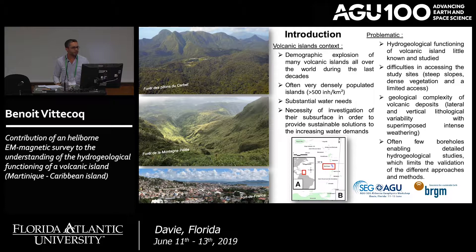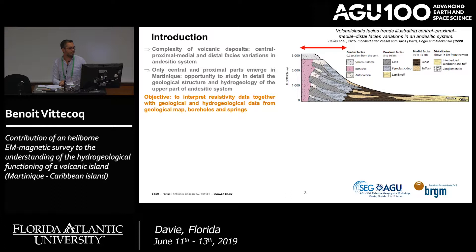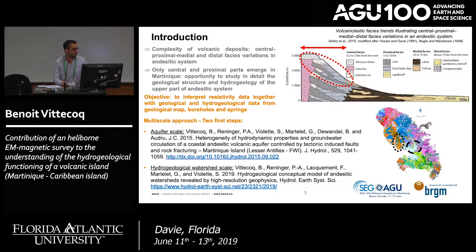This figure shows the complexity of volcanic deposits. We have a wide dispersion of facies between the proximal, medial, and distal facies. The specificity of Martinique is that only the central and proximal parts emerge, which is a good opportunity to study in detail the geological structure and hydrology of the upper part of the andesitic system.